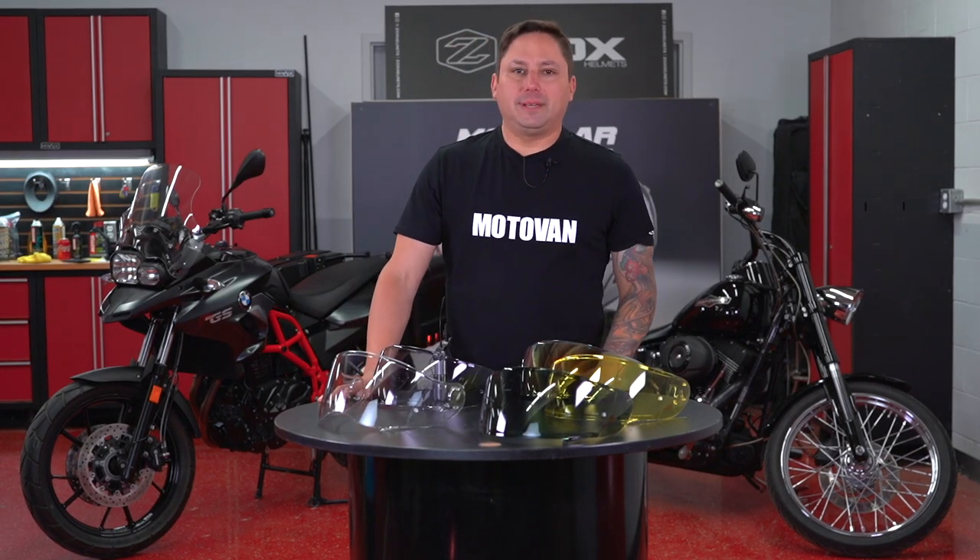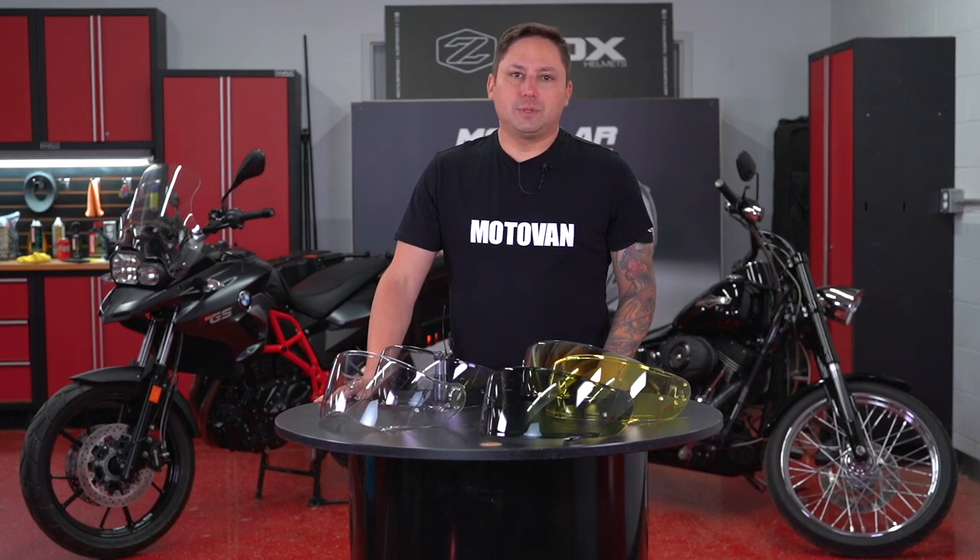Hey guys, welcome back to Monrovan TV. Today we're going to show you how to choose the shield for the riding conditions.